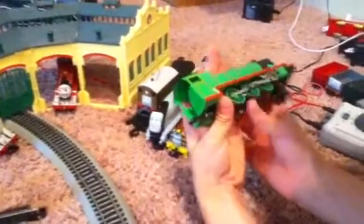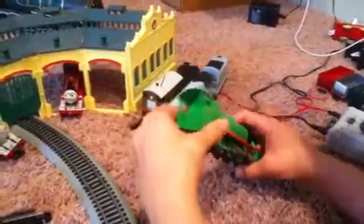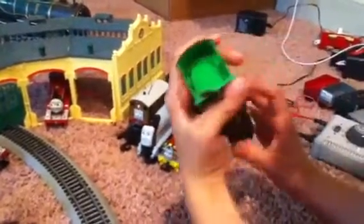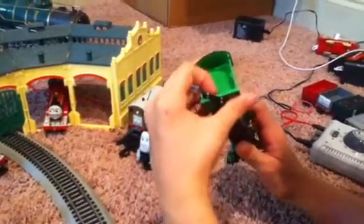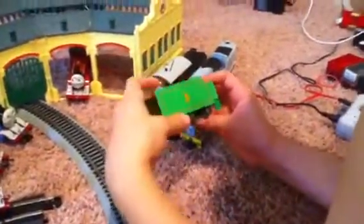His pistons are really cool how they move, and everything is the same as Gordon's. One thing I wish they had is all the engineer details painted on there.